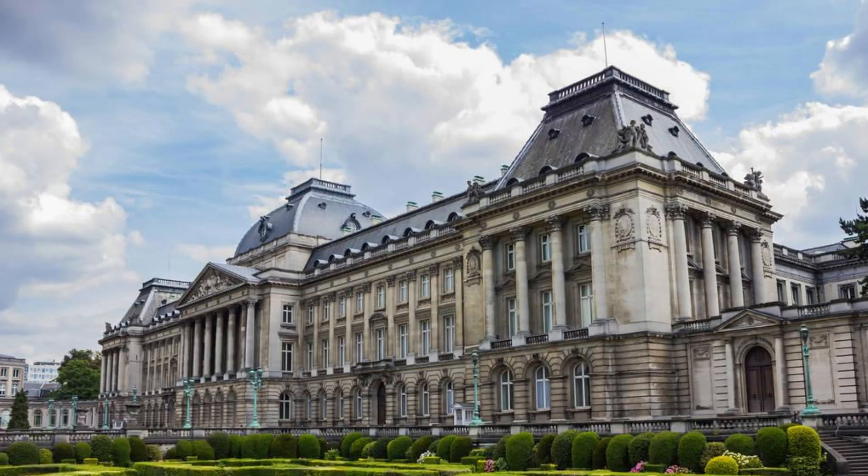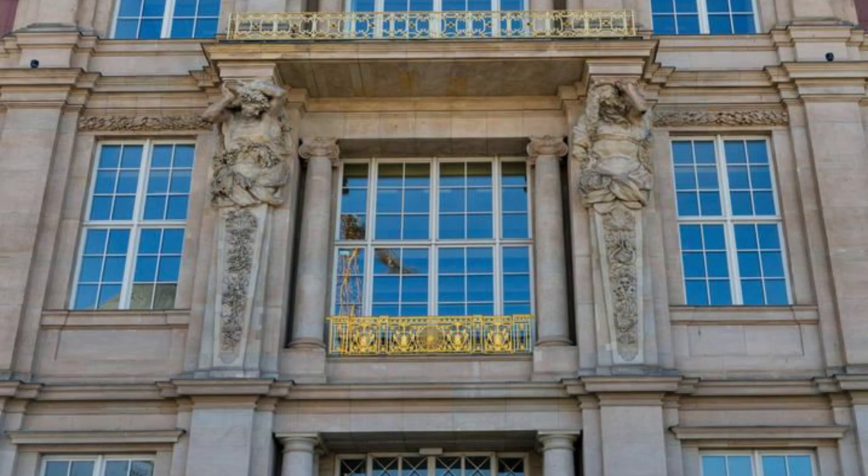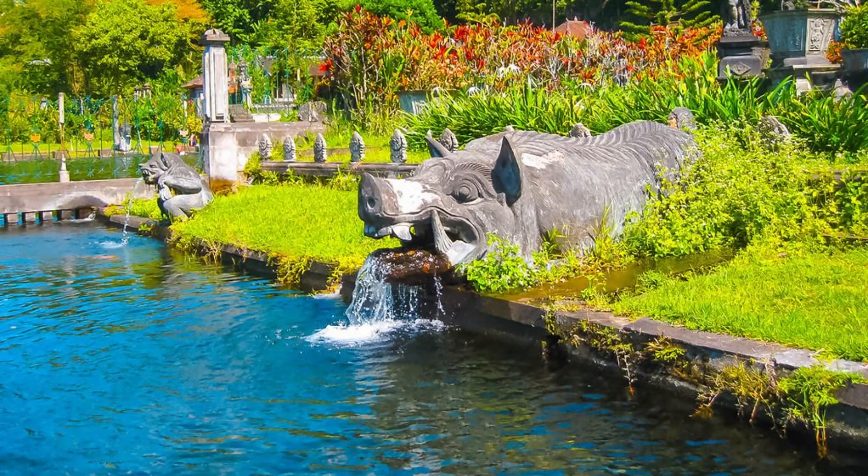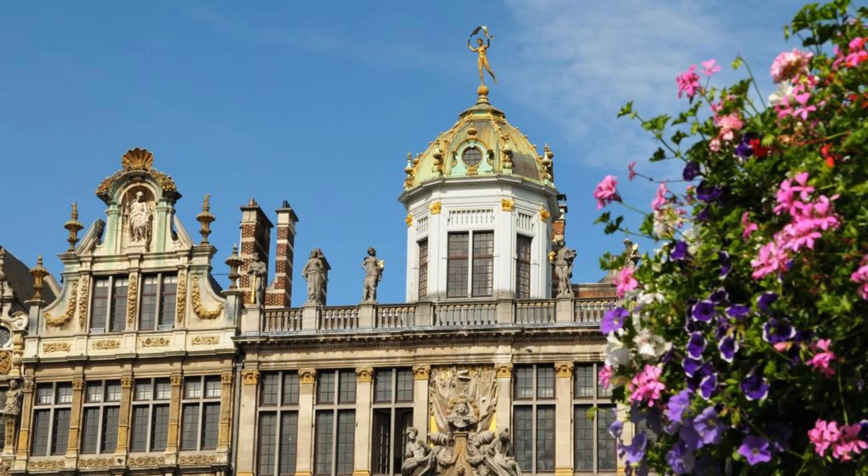Royal Palace of Brussels. Experience regal splendor at the Royal Palace of Brussels, the official residence of the Belgian monarchy. Admire its neoclassical facade, majestic halls, and opulent furnishings as you tour this grand palace. Explore its beautifully landscaped gardens, sculptures, and fountains, which offer a tranquil escape in the heart of the city. The Royal Palace is a symbol of Belgium's monarchy and a testament to its rich royal heritage.